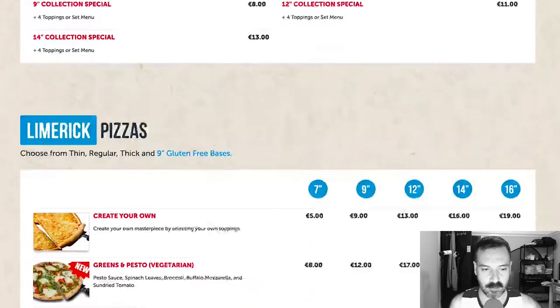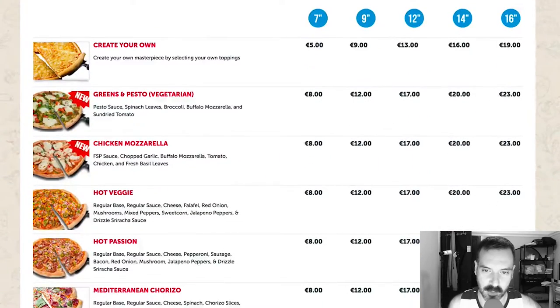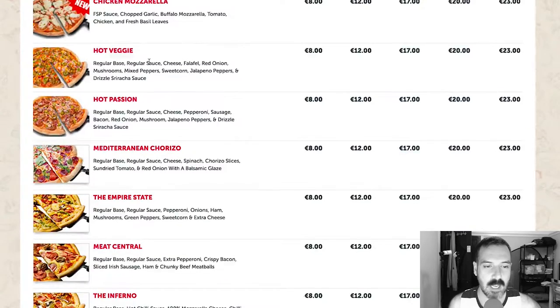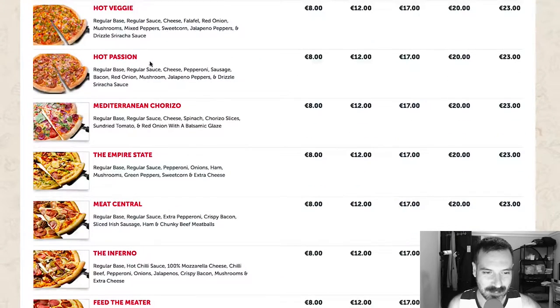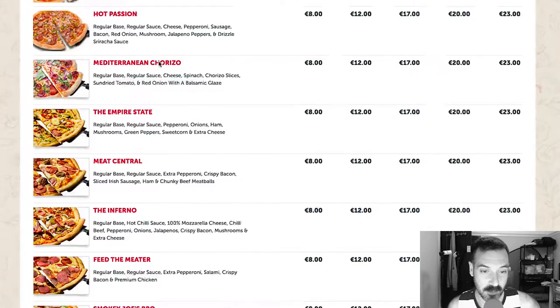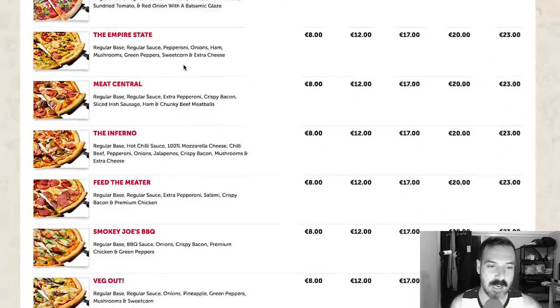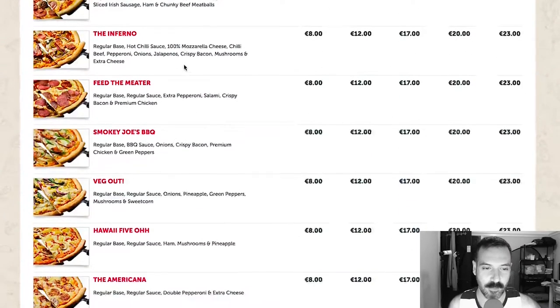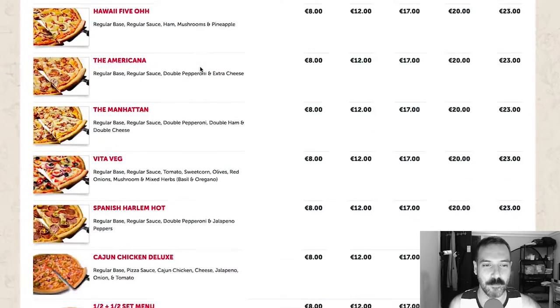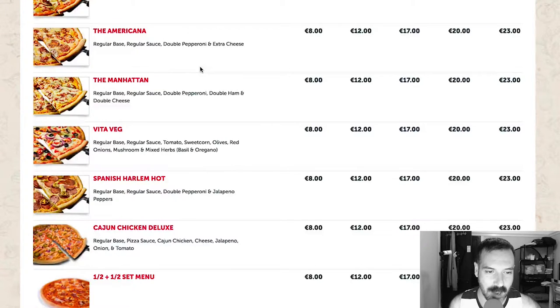Limerick meal deals — let's look at the actual pizzas. Here's some images, that's good. Create your own, greens and pesto, vegetarian chicken mozzarella — sounds good. Hot veggie, hot passion. Sriracha on the hot passion. Mediterranean chorizo, the Empire State, meat central, the Inferno, feed the meter — that's pretty funny. Smokey Joe's barbecue, veg out, Hawaii Five, the Americano, the Manhattan, Vita Veg, Spanish Harlem Hot, Cajun Chicken Deluxe.